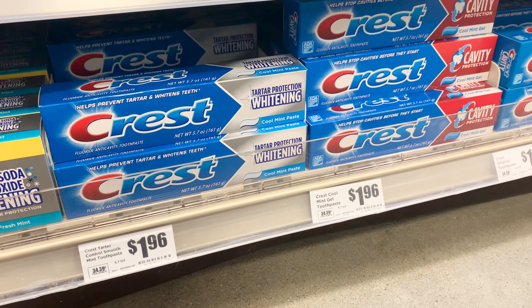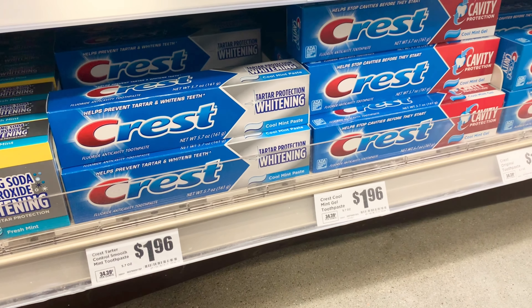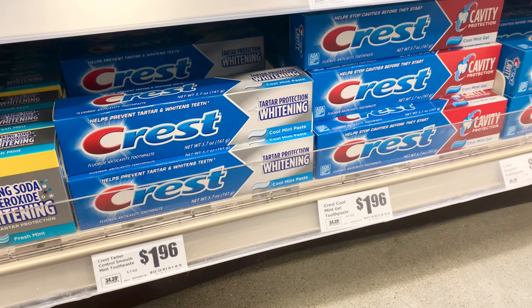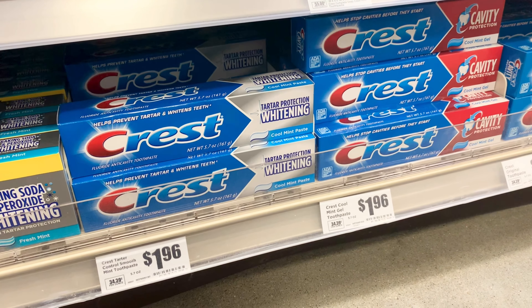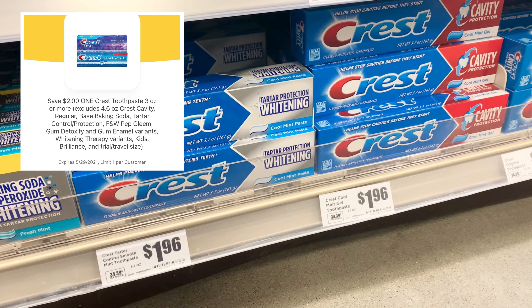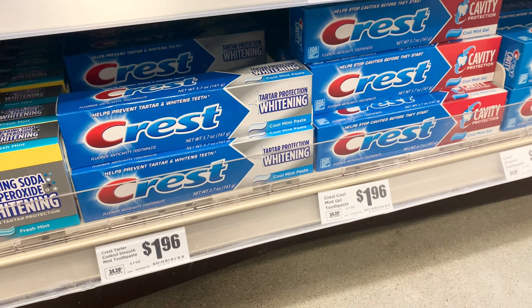The first item I'm going to grab is a Pressed toothpaste for $1.96. There are three different kinds you can grab: the tartar protection, the cavity protection, or the baking soda whitening. Any of those will work. They are $1.96, and there is a $2 digital coupon on the HEB app, which makes these free plus $0.04 overage to apply to the remainder of your cart.